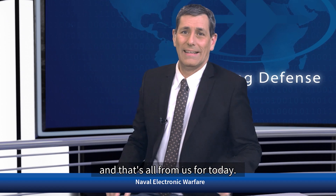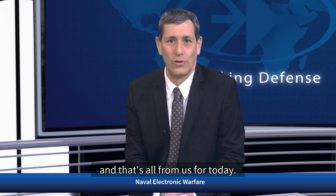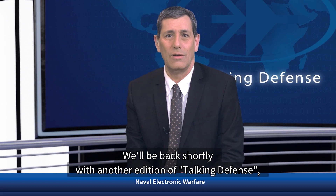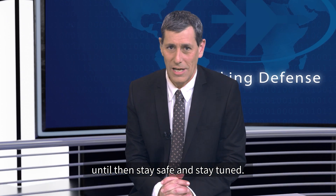Boris Katzmann, fascinating. Thank you so much for joining me. That's all from us for today. We'll be back shortly with another edition of Talking Defense. Until then, stay safe and stay tuned. Bye-bye.